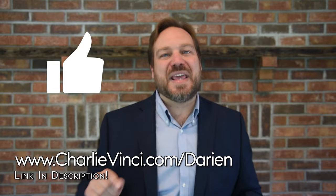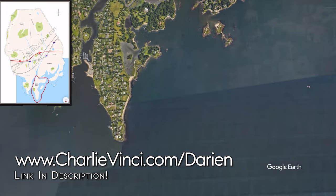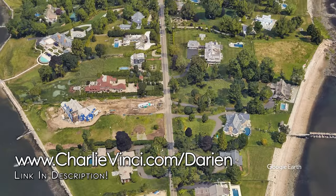Now let's leave the neighborhood of Tokenique and head over to the neighborhood of Long Neck Point. This is where Andrew Carnegie spent some of his summers. As you can see, it's a long peninsula flanked on each side by waterfront estates. This is a great location if you're looking for a home with a private beach or dock.